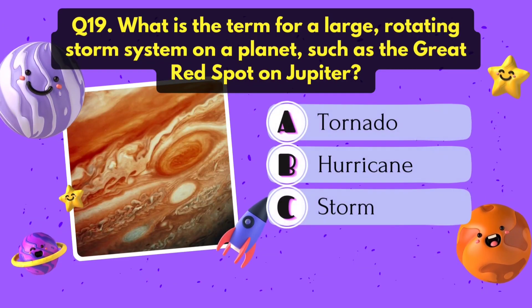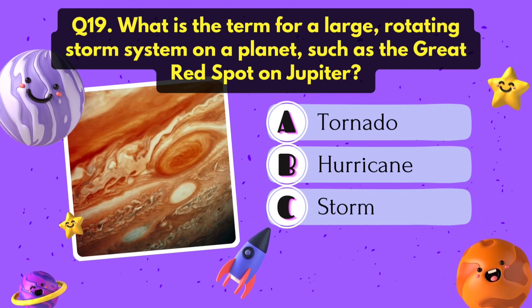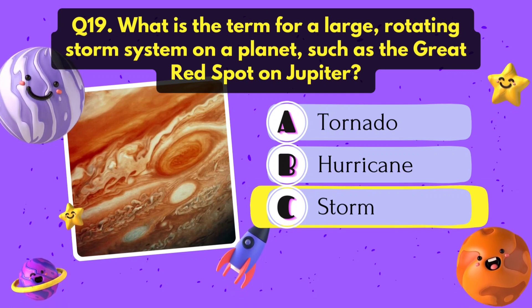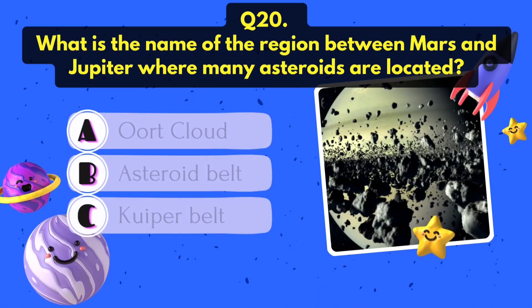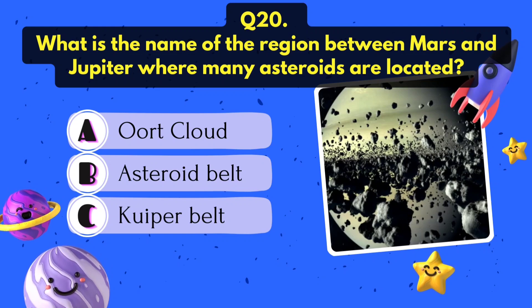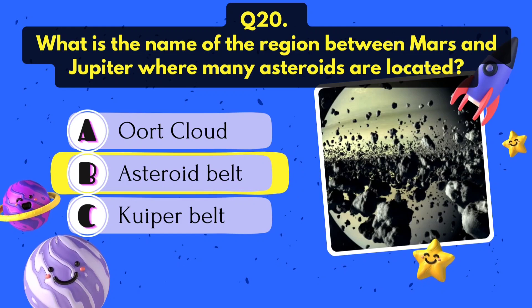What is the term for a large rotating storm system on a planet, such as the Great Red Spot on Jupiter? Storm. What is the name of the region between Mars and Jupiter where many asteroids are located? Asteroid belt.